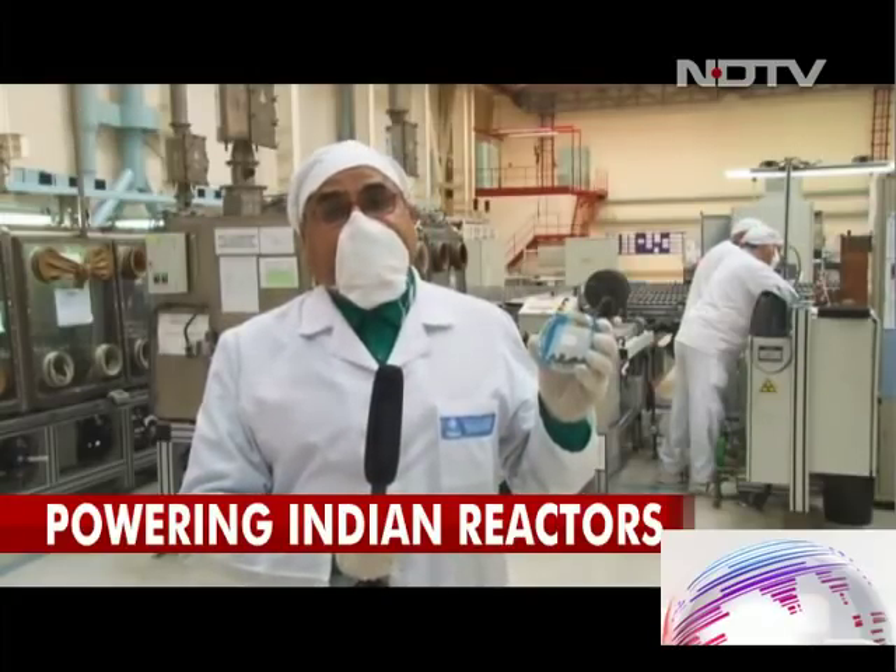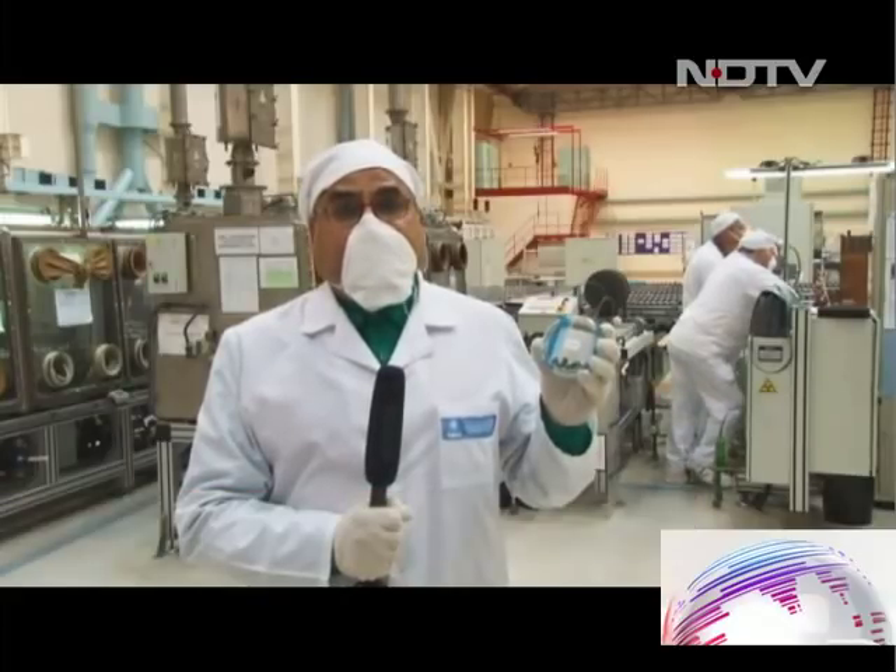In Novosibirsk, the RosAtom facility where uranium pellets are made — Pallav Bagla for NDTV.